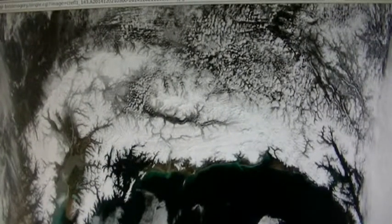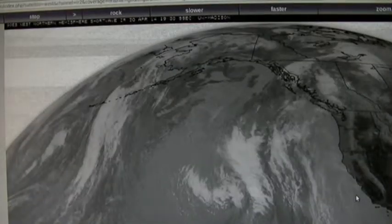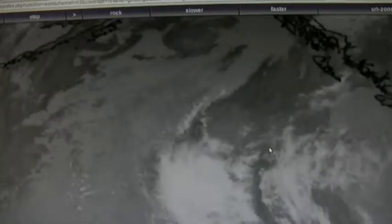Here it is in shortwave infrared — it's just the weirdest looking thing. What is that? It's almost like it's something in the water, but what on earth would make water do that? It's like a temperature difference in the water, but no, it's not that either, because we saw that in the high-res satellite picture.